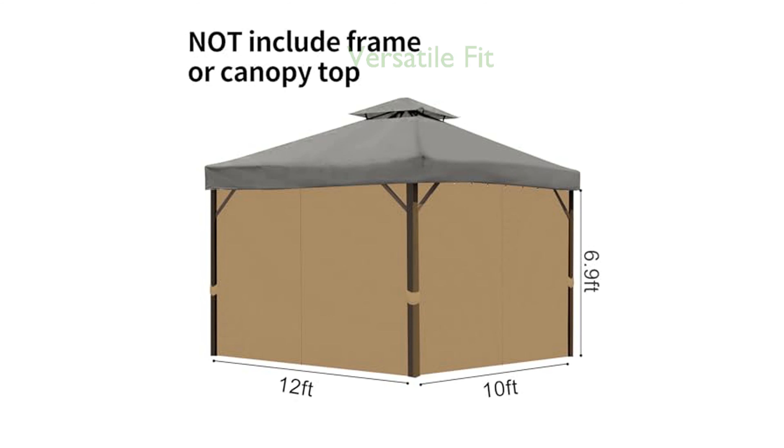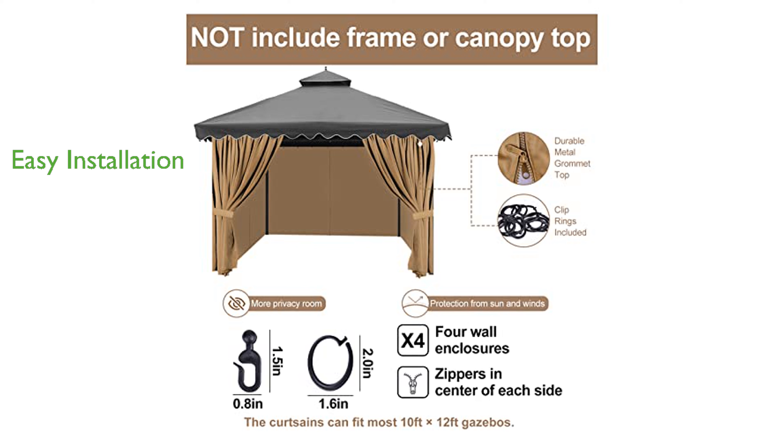The curtains are designed to fit most 10-foot by 12-foot gazebos, making them a versatile choice for a variety of outdoor settings. Installation is straightforward, with options for loops or hooks to accommodate different frame structures, and they are easy to remove for cleaning. These curtains offer a practical solution for enhancing privacy and comfort in your patio, garden, or backyard.